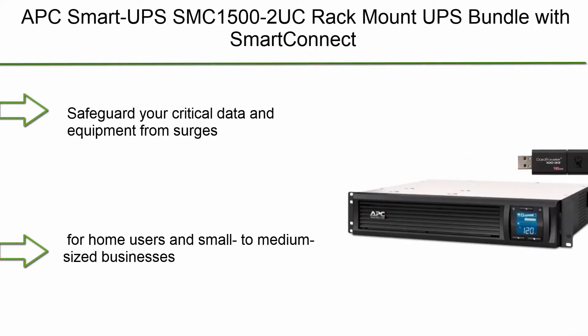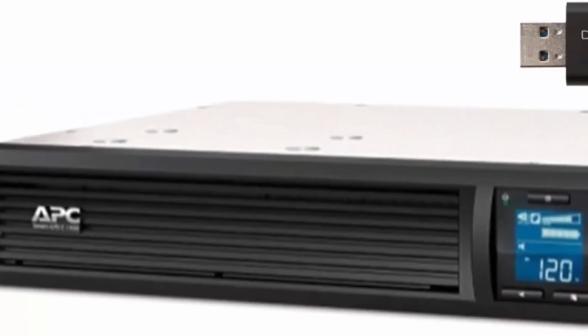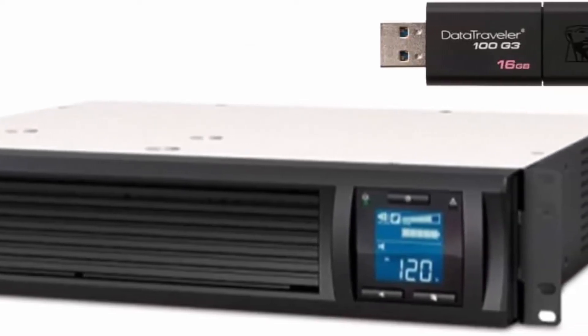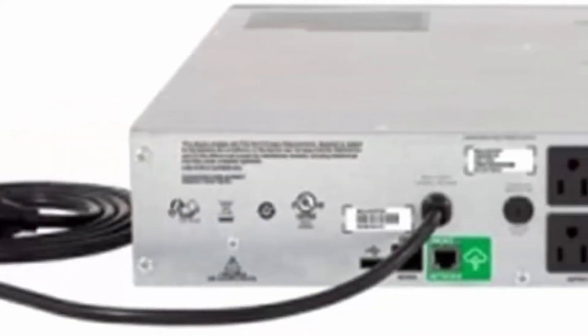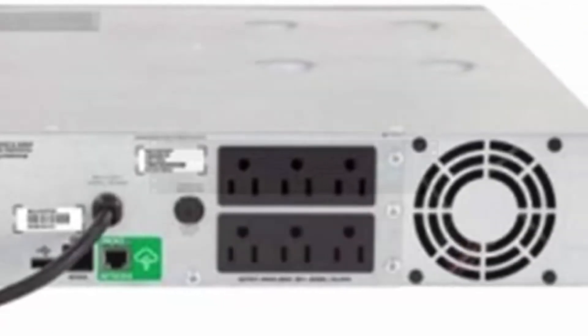Top 7: APC Smart UPS SMC15002U C Rack Mount UPS Bundle with Smart Connect and 16GB DataTraveler USB Drive. Safeguard your critical data and equipment from surges, spikes, lightning, and other power disturbances. Made to protect entry-level servers, small switches, networking devices, and point-of-sale equipment for home users in small to medium-sized businesses.